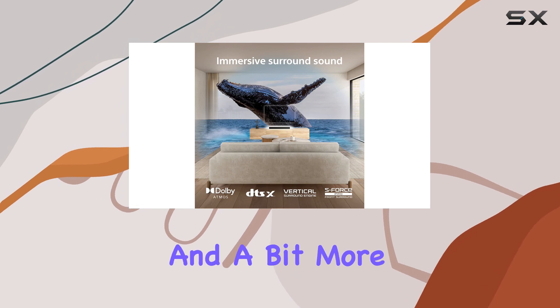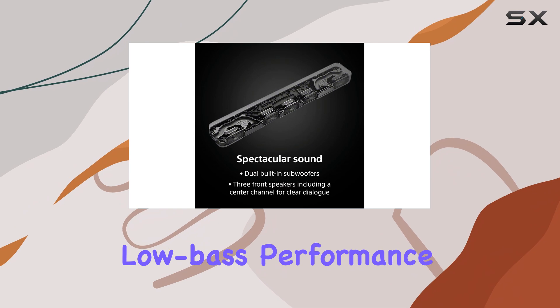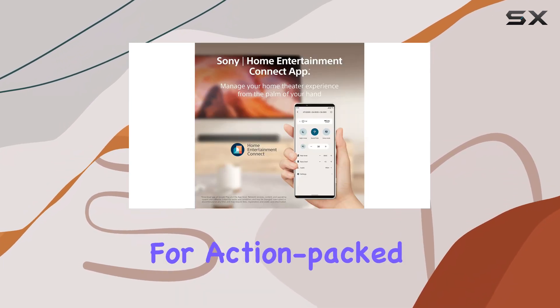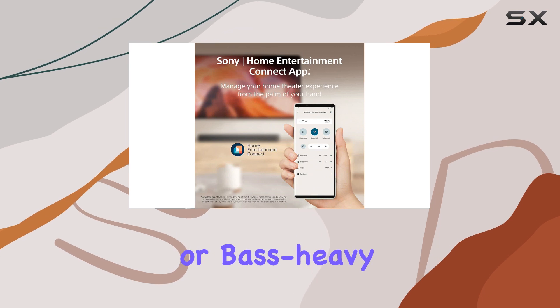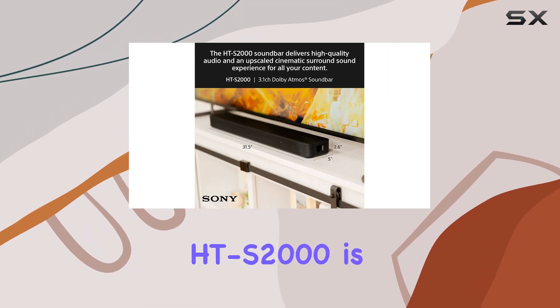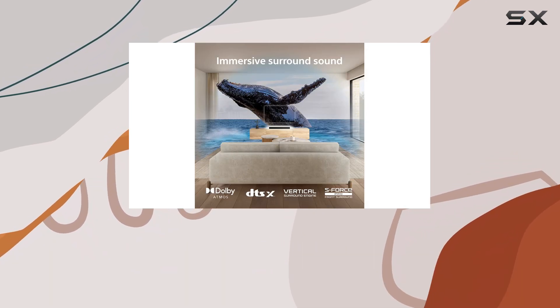The soundbar is a decent upgrade from standard TV speakers, delivering clearer dialogue and a bit more depth to your audio. However, it falls short in terms of low bass performance — you might find that it lacks the thump and rumble needed for action-packed movie scenes or bass-heavy music. The compact design of the HT-S2000 is great for smaller spaces, but it does limit the overall sound impact compared to larger soundbars with separate subwoofers.